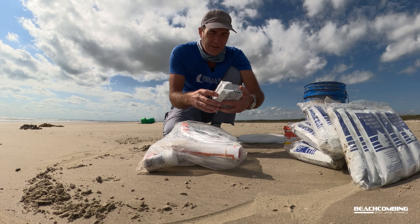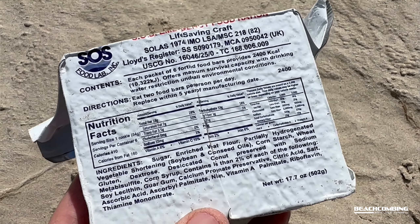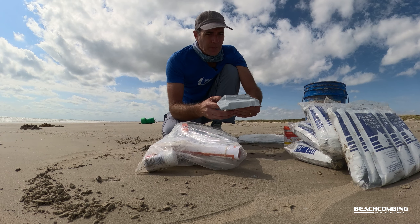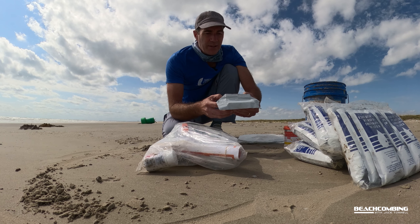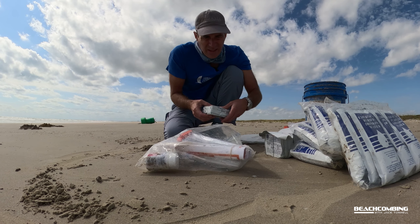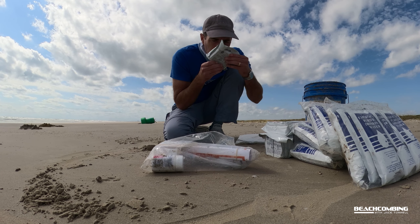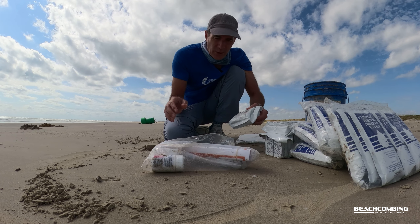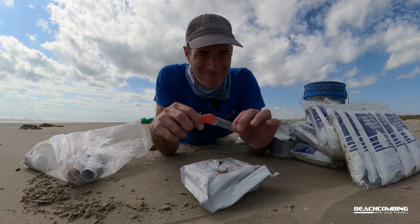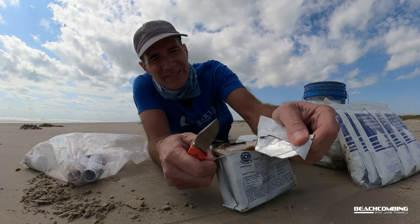Now let's see what we have here — SOS emergency food rations. This feels like a brick, like a concrete brick. I wonder what kind of food it is. Each packet: fortified food bars, 2,400 calories. There's actually four of those. Oh look, somebody cut into this one. You know I like to use my knife — I'm going to do this one too. Let's see what we got here. Wow. Interesting.